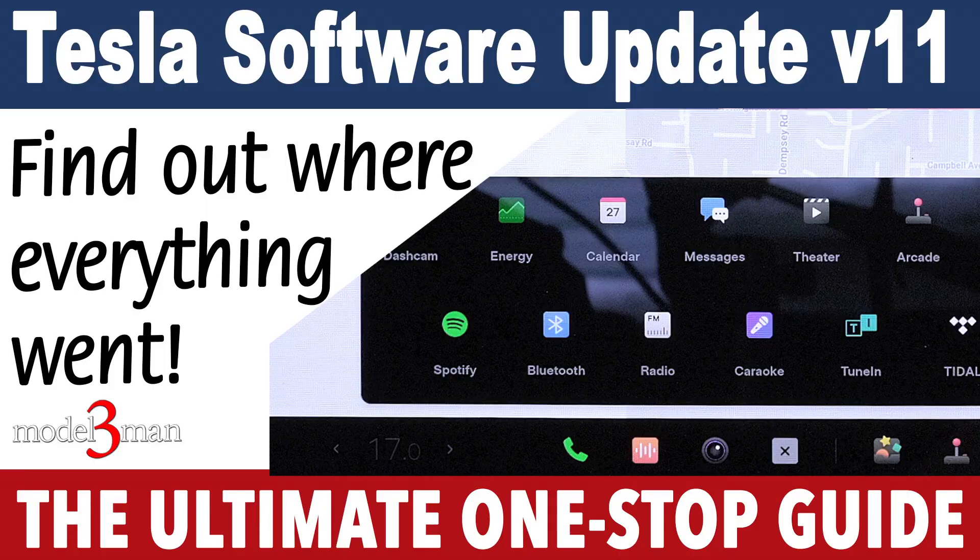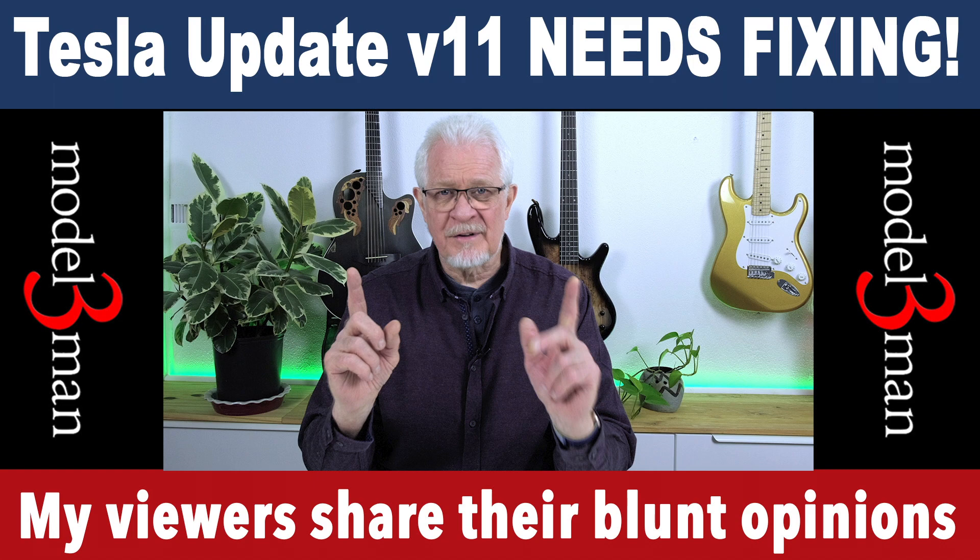Hi friends, welcome back to the Model 3 Man channel. You'll remember that we did a review of the software update version 11, and then based on the flood of criticisms, comments, and suggestions, we did a follow-up to that, requesting Tesla to fix a whole bunch of things that we didn't like.